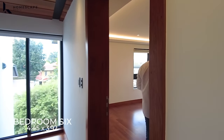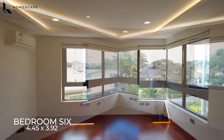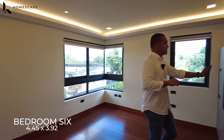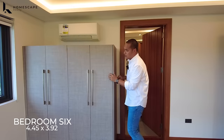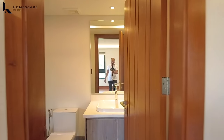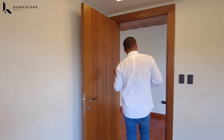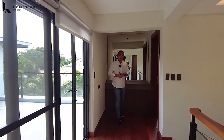This is bedroom six. It has a corner window located at the facade of the property, an almost floor-to-ceiling cabinet for storage with fabric finish, AC unit, and ensuite toilet and bath. Coming out to the hallway, this is bedroom seven.